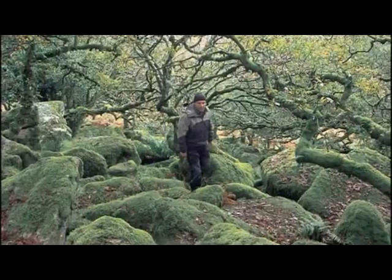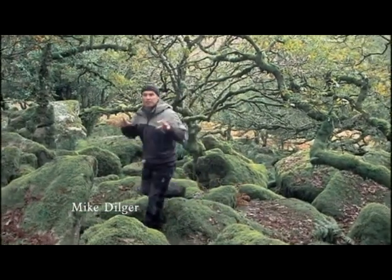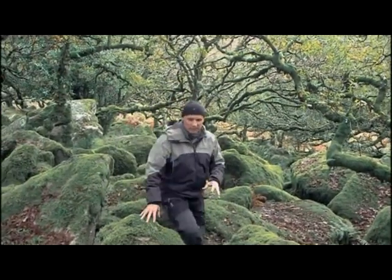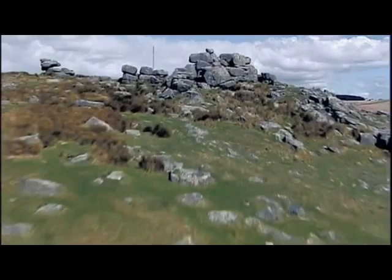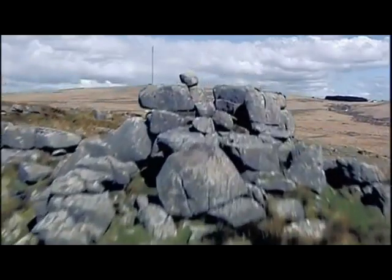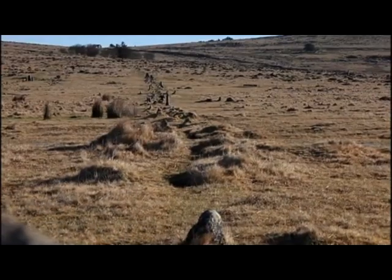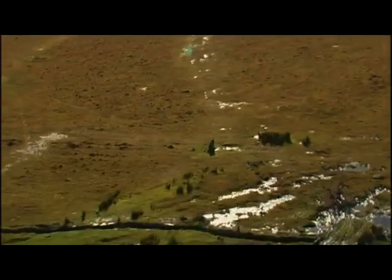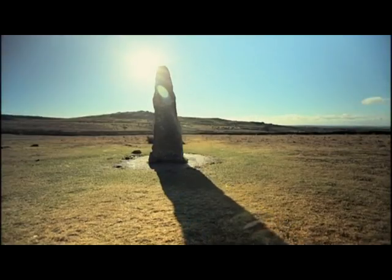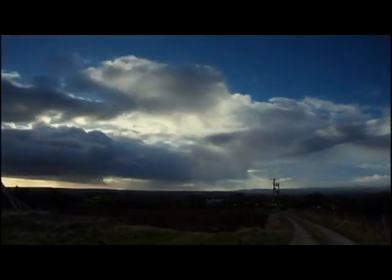If it's Bronze Age Britain you're after, then this is the place to come. Because beyond this woodland is the finest relic we have of this ancient landscape. Dartmoor has the finest preserved Bronze Age landscape, not only in Britain but in the whole of Europe. Come to the high moor and you'll find enigmatic stone rows and cosmically aligned standing stones, the purpose of which we can only guess.